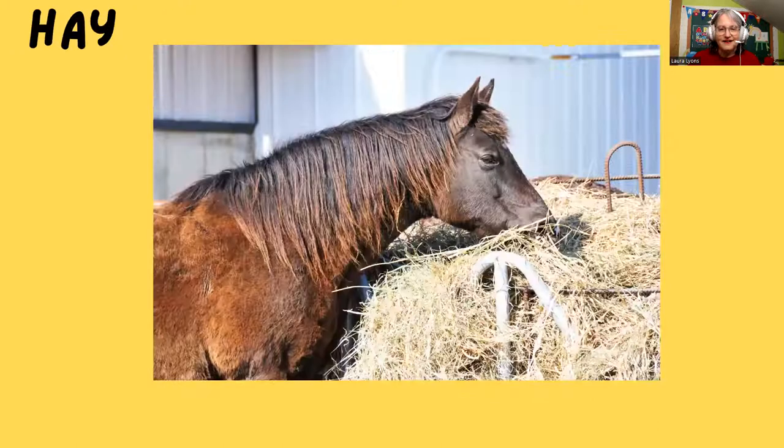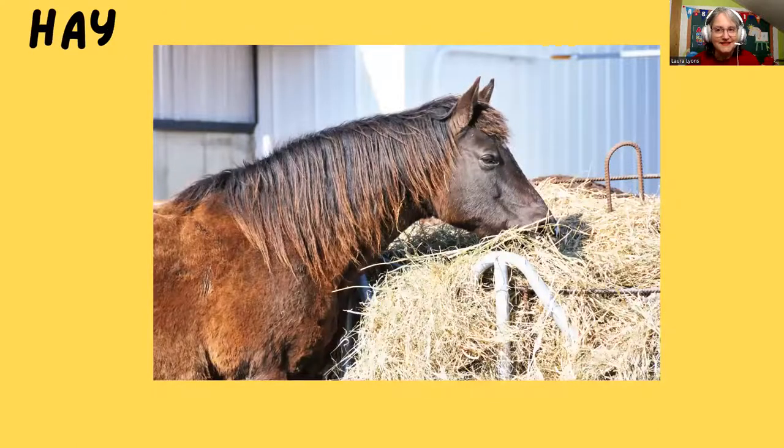Yeah, very good. Here's our next word. Margaret, we have somebody else coming in. Come on in. Hi Ellie! Ellie, how are you today? Welcome to class, I'm glad you could join us. That's okay, I'm glad you're here. We're talking about horses and what they need. So Ellie, what do you see?